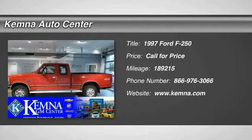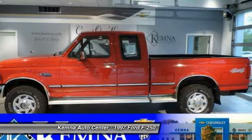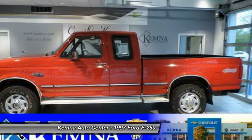The 1997 Ford F-250 Super Duty. Head-to-head fuel efficiency. Head-to-head towing. Head-to-head torque.